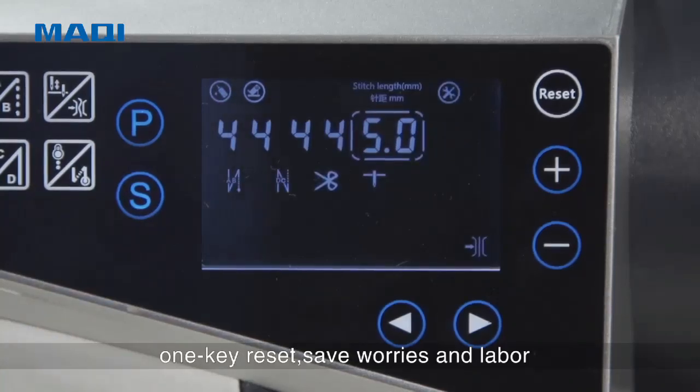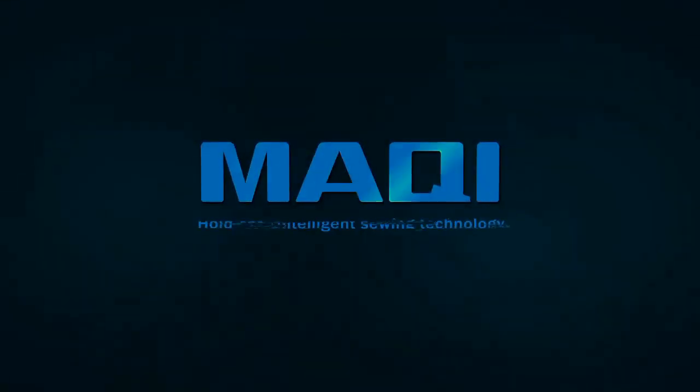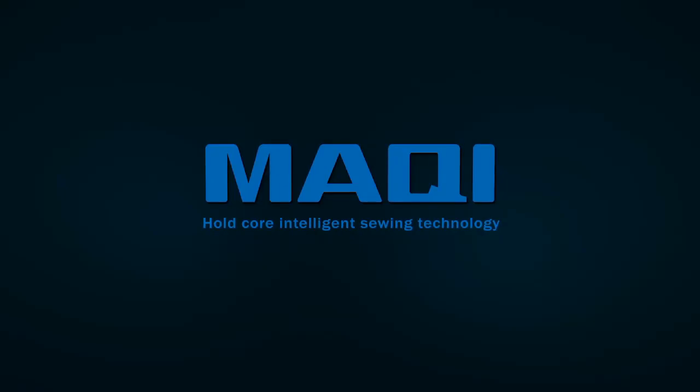Save always and labor — make it with core intelligent sewing technology.